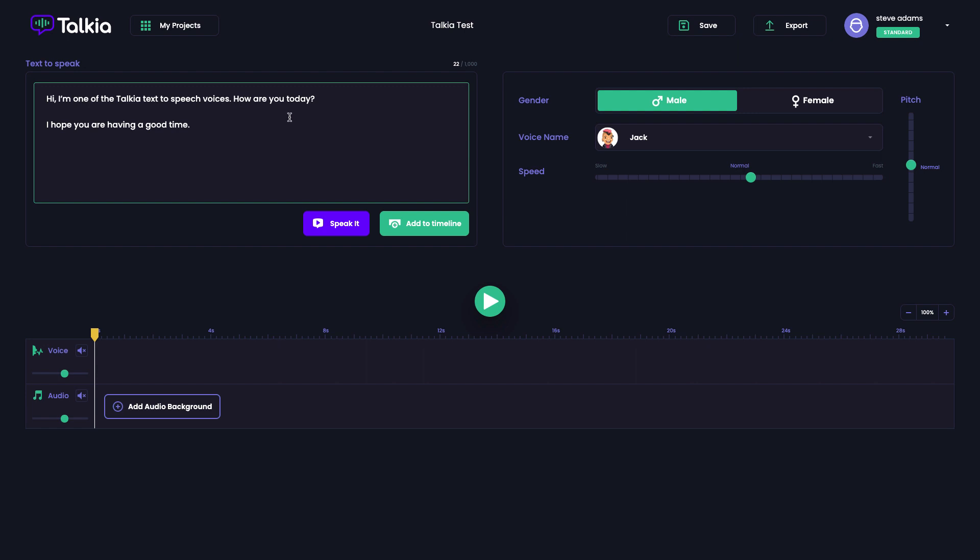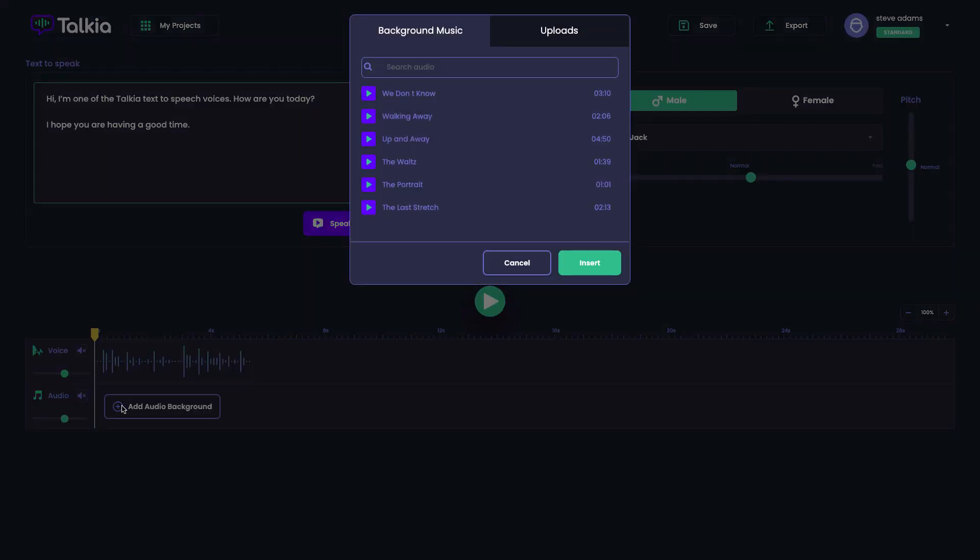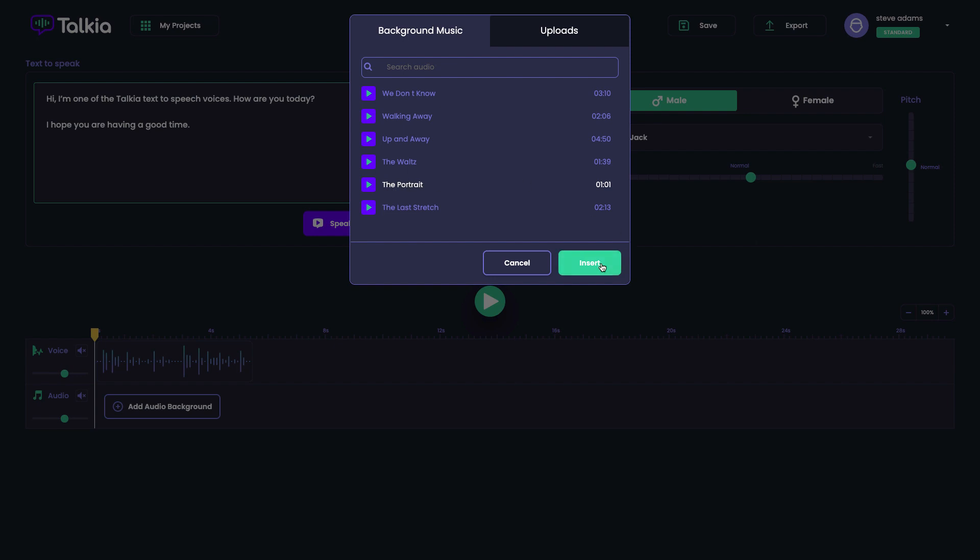That was the voice I used for the voiceover at the start of the video. Once you're happy with the text you add it to your timeline, then use the export button. You can also add an audio background — for instance, one of the included music tracks. Note that the preview buttons for background music don't actually work — I raised that with support and hopefully it'll be fixed at some point.